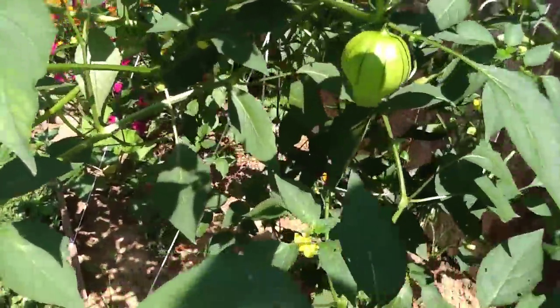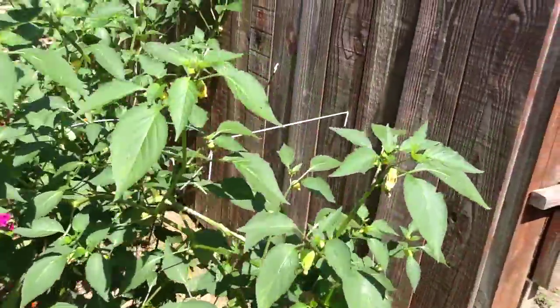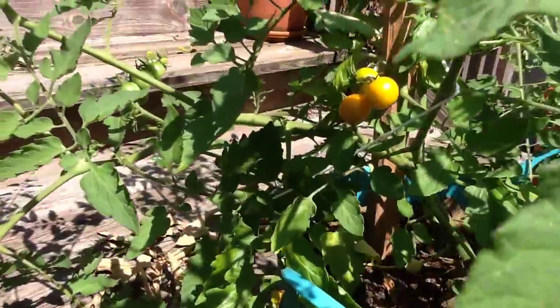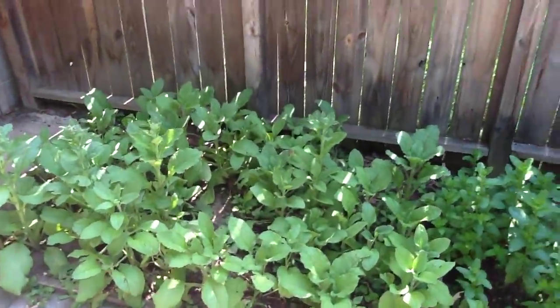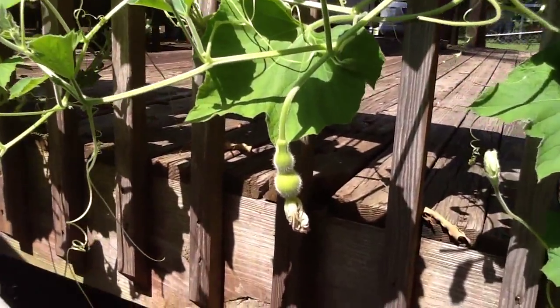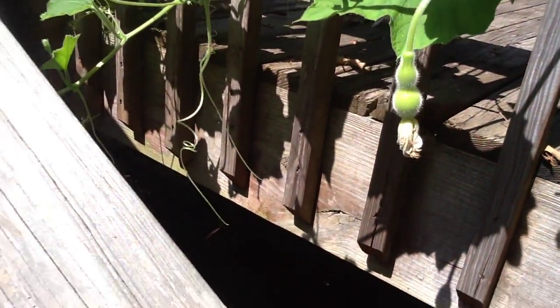Tomatillos — we're finally getting some big husks. I don't know if there's anything going on inside there yet. Patio tomatoes — actually, I lied: we did get a tomato yesterday, one cherry tomato. There are a couple more there ready to go. The borage is getting ready to bloom. Mint's doing well. And the bottle gourds have bloomed — you can see a baby one there that was pollinated yesterday, so there are a few of those on there.